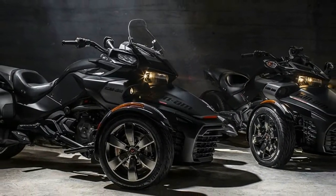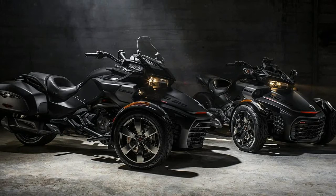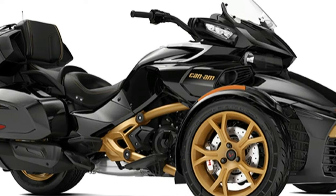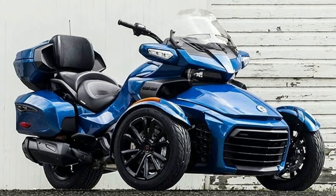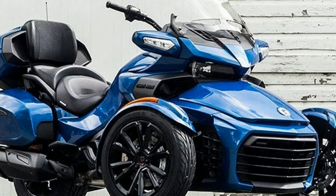Ultimate cruising comfort for two with plush passenger features, enhanced audio and the most cargo room of any Spyder F3. When it's time for an extended cruise, the Spyder F3 Limited is the perfect choice. Enjoy the new infotainment system, more comfort and additional cargo space for your long adventures.